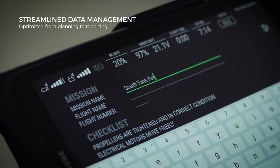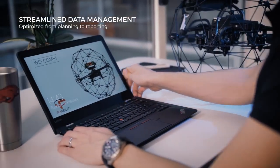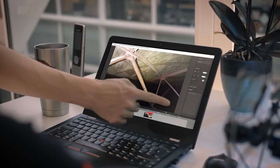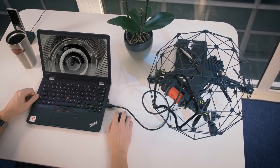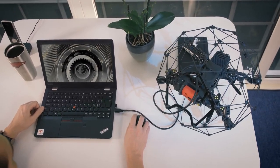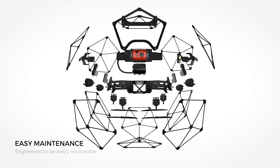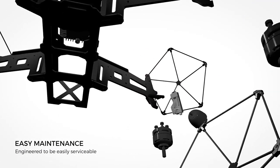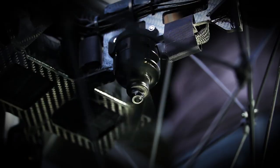The Ilias II optimizes the way you work, from flight planning to data analysis. Preparing reports, taking 2D measurements or building 3D models only takes a few clicks. A modular design makes Ilias II easy to service and minimizes the reasons to ever send your drone back to Flyability.